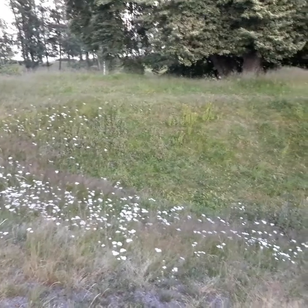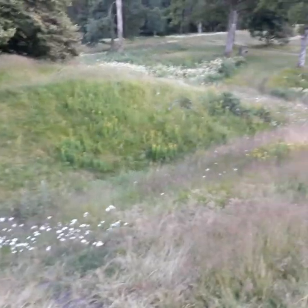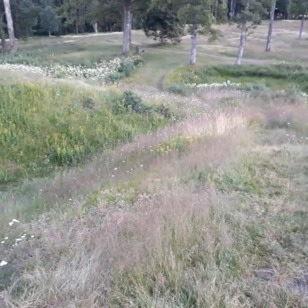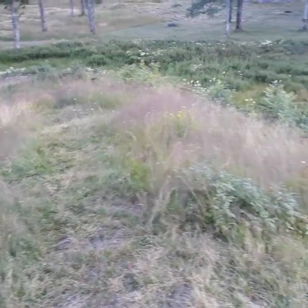I'm here at the Bøerhagen burial mounds in Vestfold, Norway, near Horten.